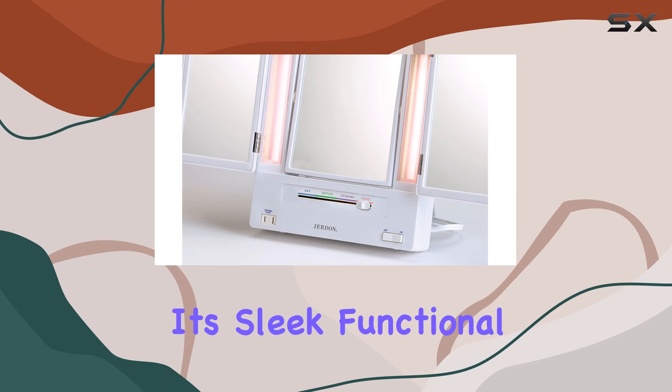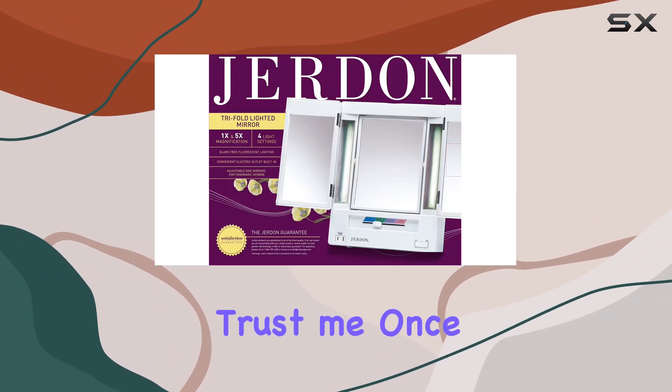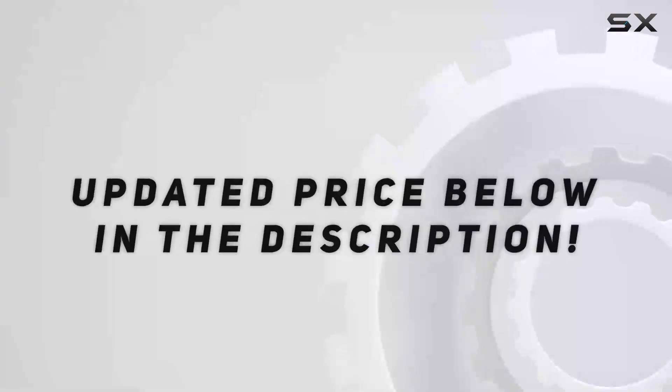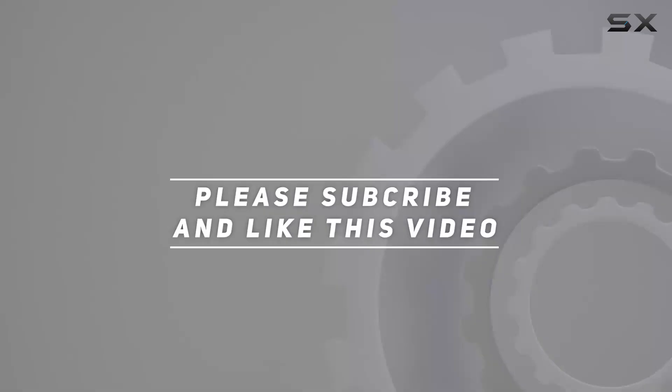Overall, the Jerdon Trifold makeup mirror has exceeded all my expectations. It's sleek, functional, and perfect for anyone looking to elevate their beauty routine. Trust me, once you try it, you'll wonder how you ever lived without it. Check out the video description for the updated price, and thank you for watching.